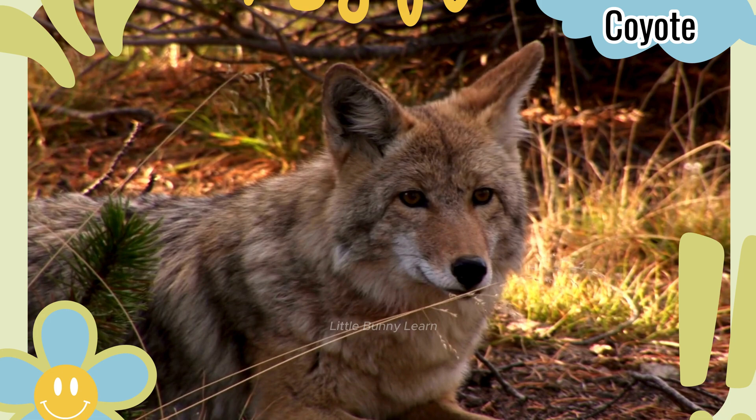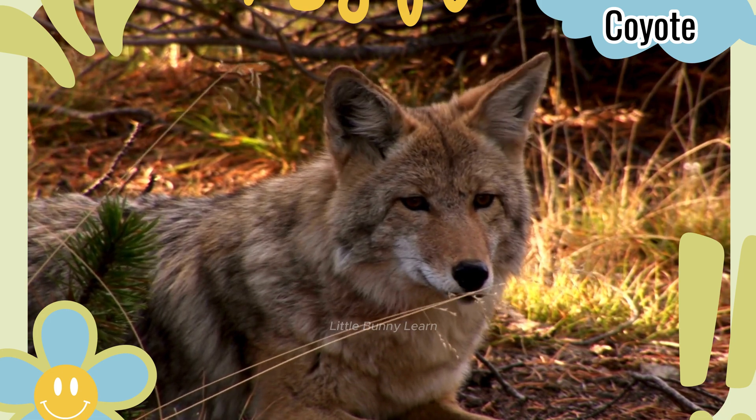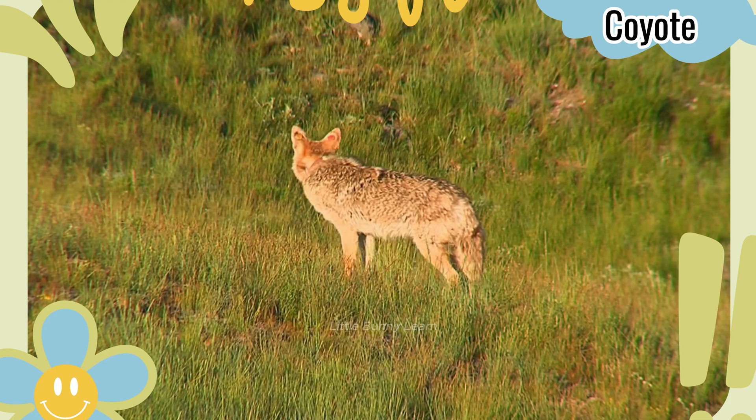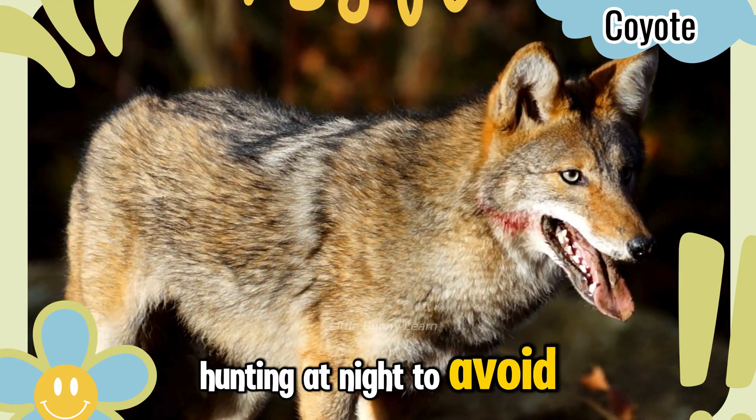Coyote. These clever animals are great hunters and can live in deserts, hunting at night to avoid the heat.